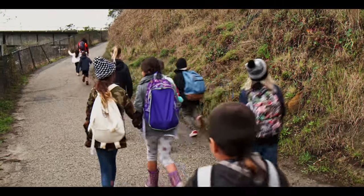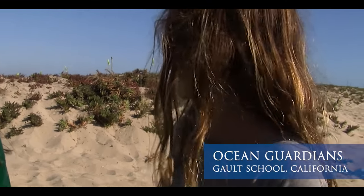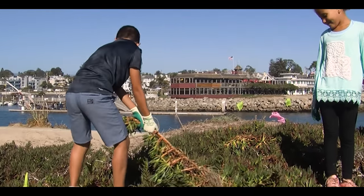We came from Galt School so we could do this. We're just planting native plants and taking out the ice plant. The ice plant doesn't really have any nutrients for other plants — it's pulling all the water out.